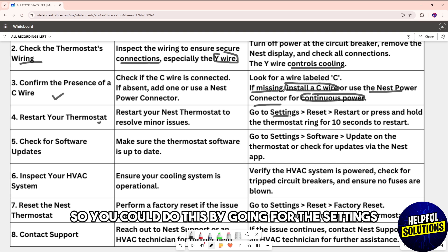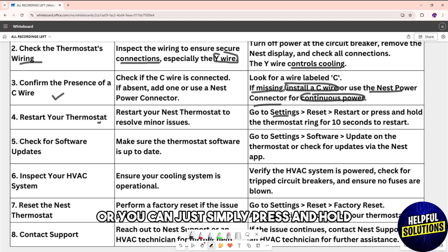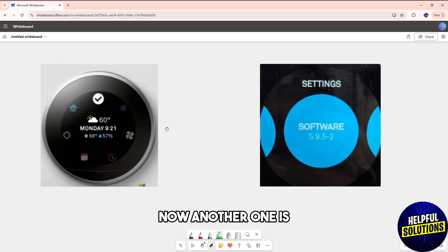Another solution is to restart your thermostat. You can do this by going to Settings, then Reset, and selecting Restart. Or you can press and hold the thermostat ring for 10 seconds to restart it.